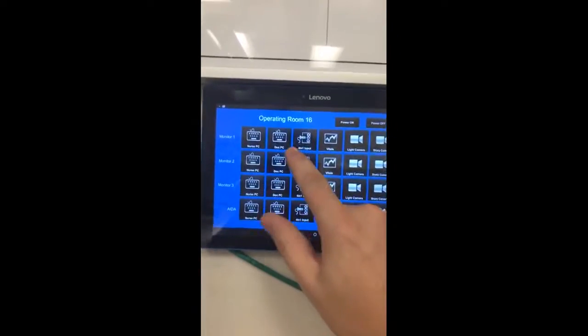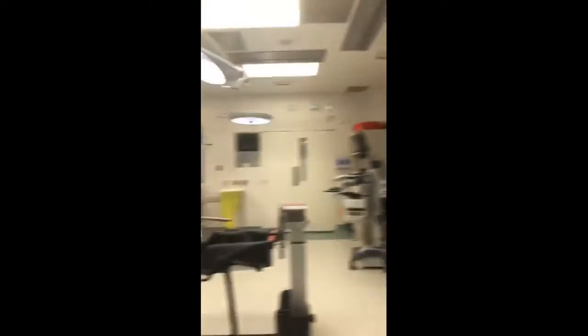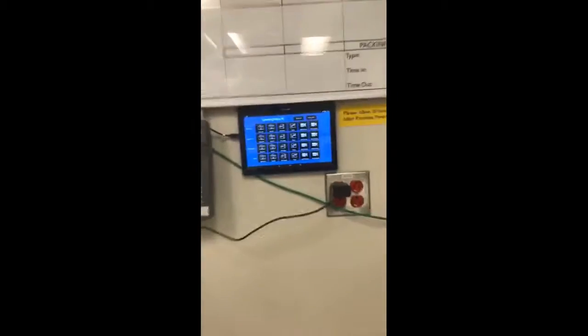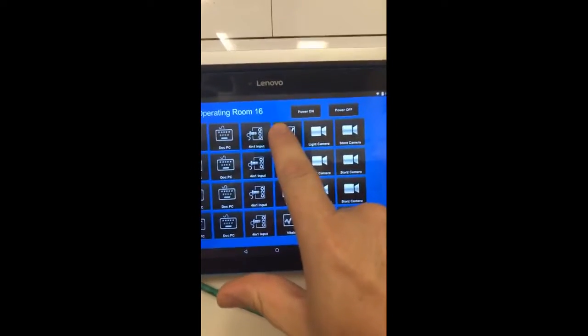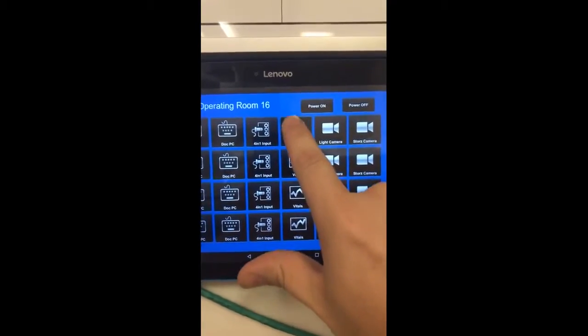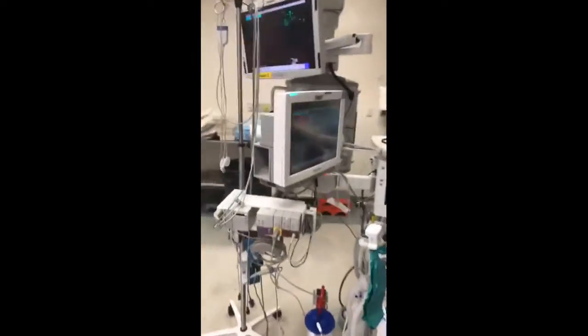Let's do the doctor's PC — I just touch it on the panel and you can see it switching over there. So it works perfectly. I can come back over here and choose vitals, because the doctors want to see how their patients are doing while they're operating — heart rate, blood pressure, etc. Touch vitals and you can see the patient's vital signs monitor is now on all displays. That video signal comes from right here on this device.